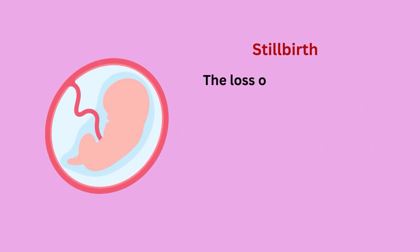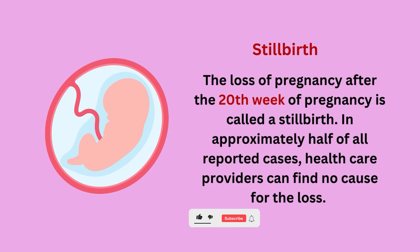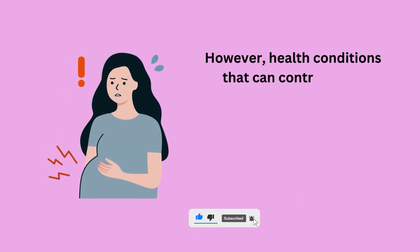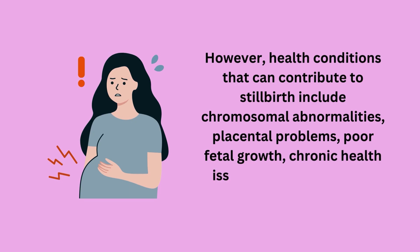The loss of a pregnancy after the 20th week is called a stillbirth. In approximately half of all reported cases, healthcare providers can find no cause for the loss. However, health conditions that can contribute to stillbirth include chromosomal abnormalities, placental problems, poor fetal growth, chronic health issues of the mother, and infection.